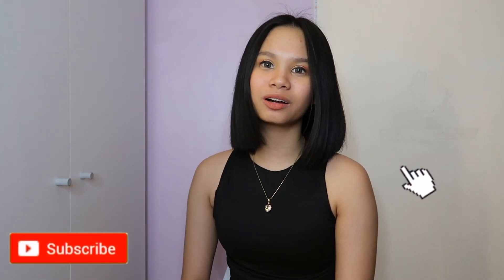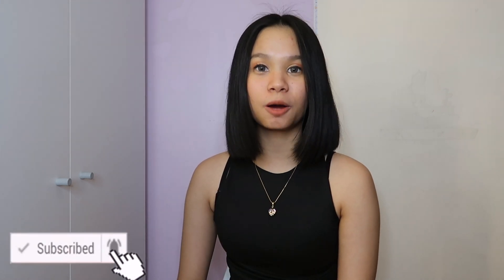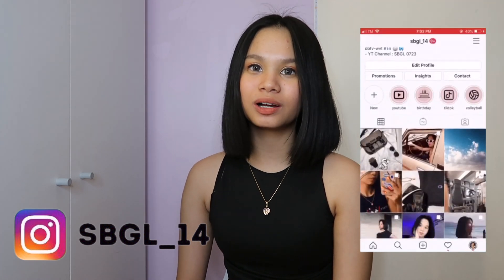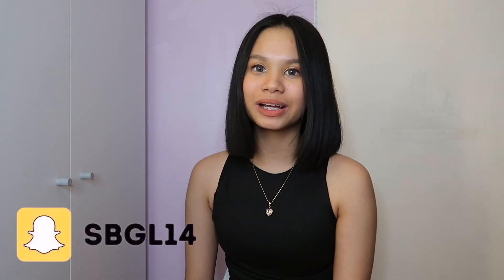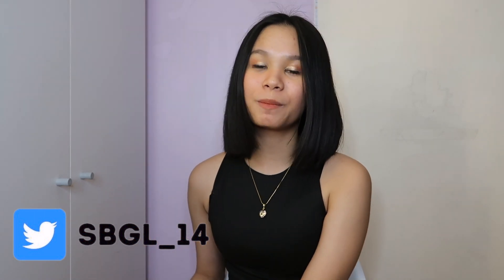Good morning, good afternoon, and good night to everyone in the world! Welcome or welcome back to my channel. My name is Sophia Luna and for today's video, it's a Shopee clothing haul and try-on video. I'll be linking all the products down below in the description box. I'd like to give a shout out to Kulin Bolante and to Lance Malabanan — if you want a shout out in my next video, just comment down below!